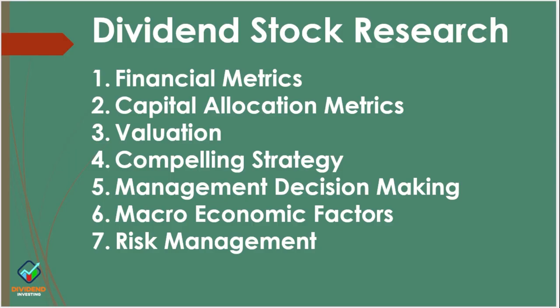So dividend stock research — I have them broken down into seven categories. Financial metrics are the key financial metrics of the company. They are backward looking, based on what the company reports in their financials. The second one is capital allocation metrics — once they make their money, what do they do with it? Do they invest in capital? Do they buy shares back? Do they give dividends? Just to look at how well they allocate their capital.